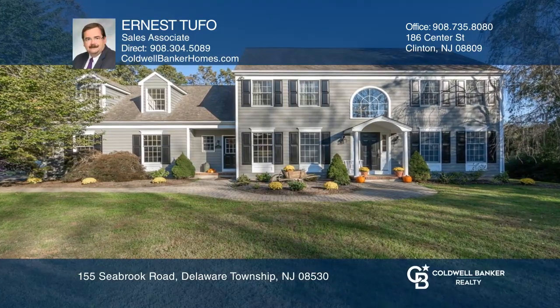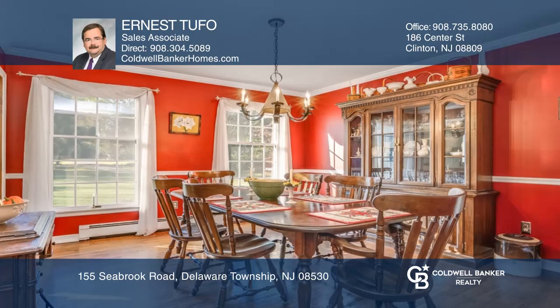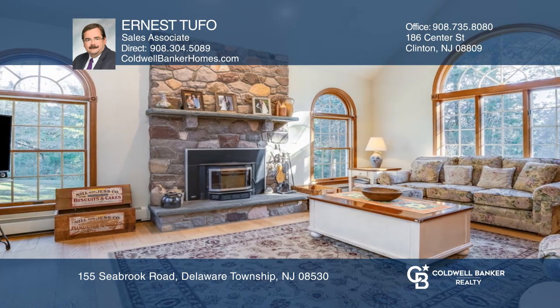Welcome to this custom salt box colonial on a private 11.77 acre flag lot. Bask in the many superior features including a masonry fireplace, custom built-in cabinetry, crown molding, and chair railing.